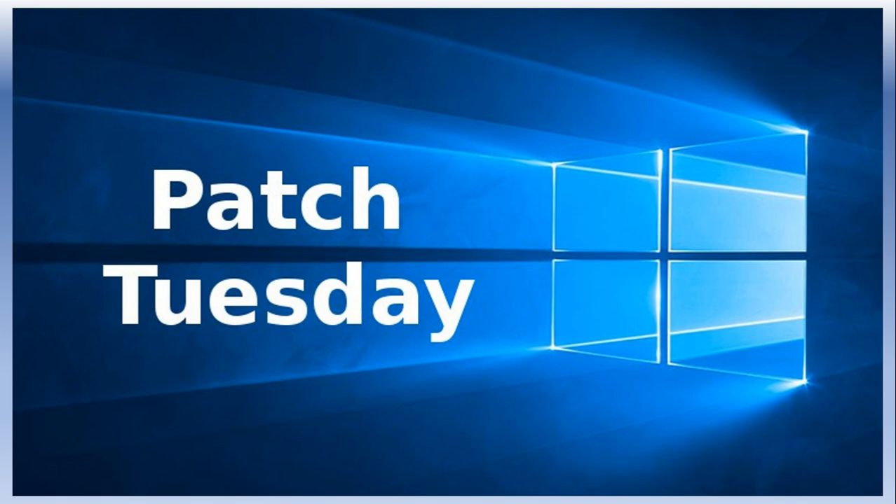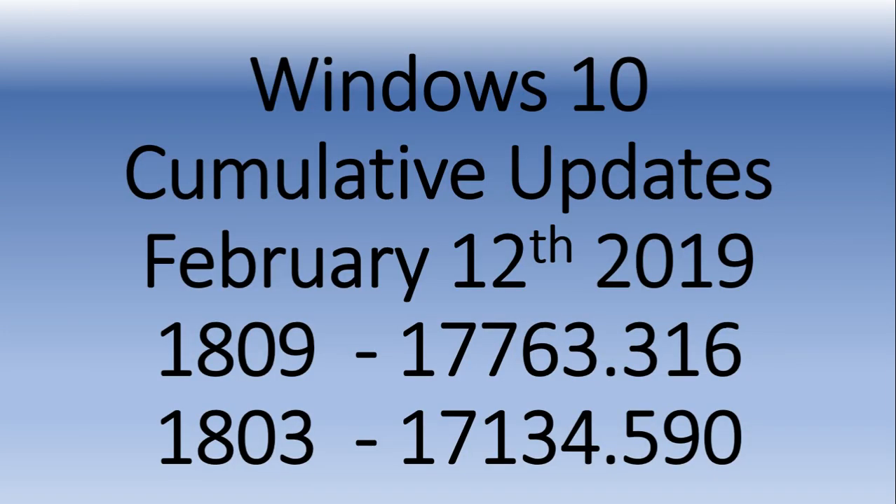Patch all of this. There are several other minor flaws that are not as critical, but they're still there for Microsoft Edge security feature bypasses. It's time to update your computer. If you're on the latest version of Windows 10, 17763, or version 1809, you'll be pushed to version 17763.316.